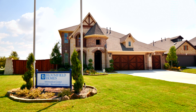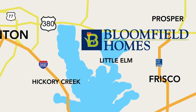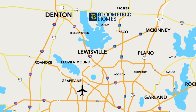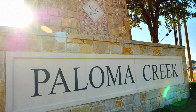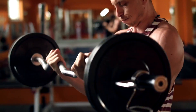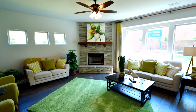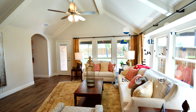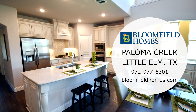Located in Little Elm is Bloomfield Homes at Paloma Creek. With easy access to 380, Dallas North Tollway, I-35W, and I-35E, you can enjoy all the Metroplex has to offer. This master plan community has four community pools, a recreation centre, green belts, and Paloma Creek Elementary School. Bloomfield Homes is known for innovative designs and all-included standard features. Come and experience your new life with Bloomfield Homes at Paloma Creek.